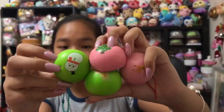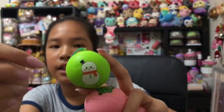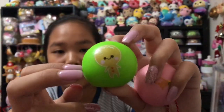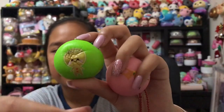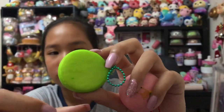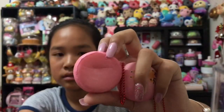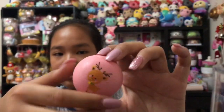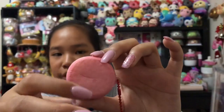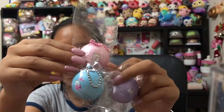I also have these buns from ages ago — the Christmas Creamy Candy ones. So this is a snowman, then there's a green one, then we have this gingerbread man, then there's this Christmas tree, then lastly we have this reindeer — Rudolph the Red-Nosed Reindeer! Next we have these buns by The Life with Tees — the Christmas ones.